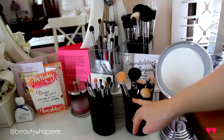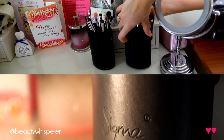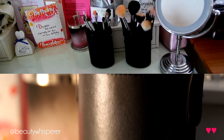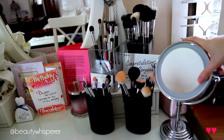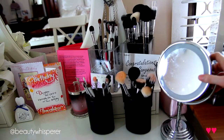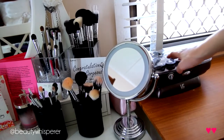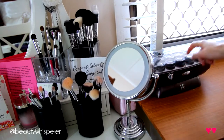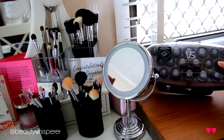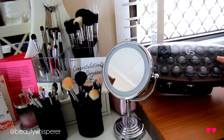Down here I have dirty brushes that need to be cleaned, just sitting in one of the travel Sigma brush holders. My mirror here is just a Conair mirror — nothing too fancy. You just flip it around and it's the magnified side. To the right I have my hot rollers — they're the VS Sassoon Ultimate Salon Hot Rollers, I think they're called. They were $80 from Big W. I just keep the bag with all the clips in there behind it.